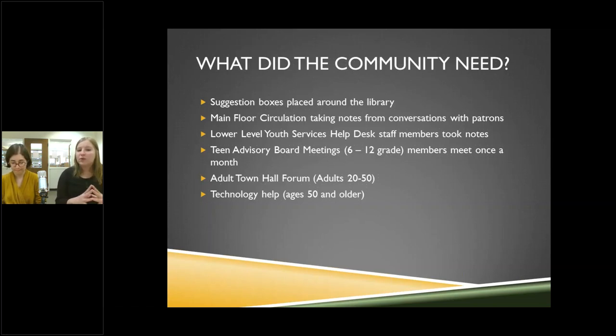We have a Teen Advisory Board for grades 6 through 12 that meets once a month to talk about programs, crafts, book and movie suggestions. We had an adult town hall forum for ages 20 to 50, which was a big hit — this age group felt like no one had ever wanted to talk to them about their needs. We also realized that people 50 and older wanted technology help: sitting down with someone to learn smartphones, laptops, even getting into email.